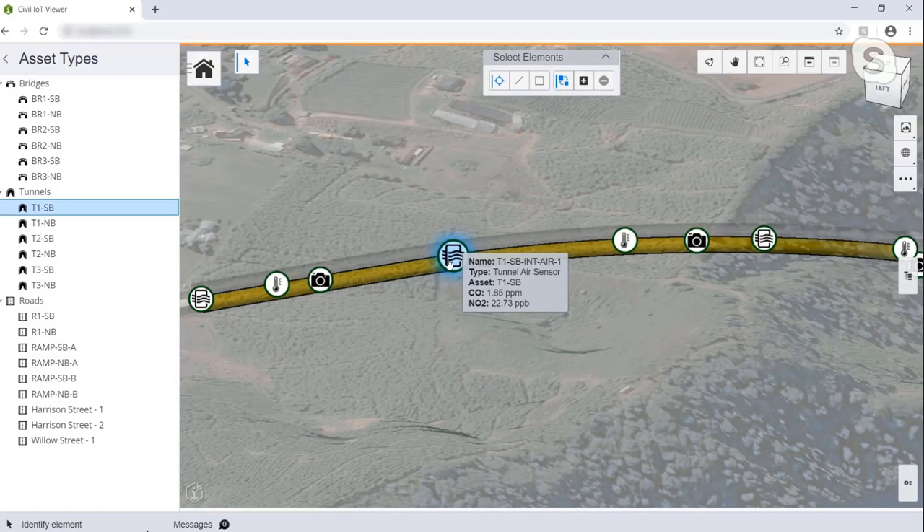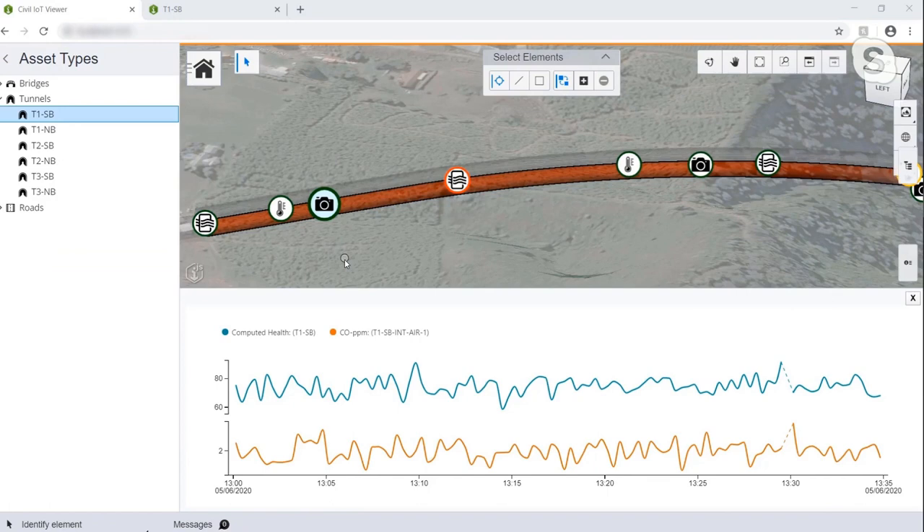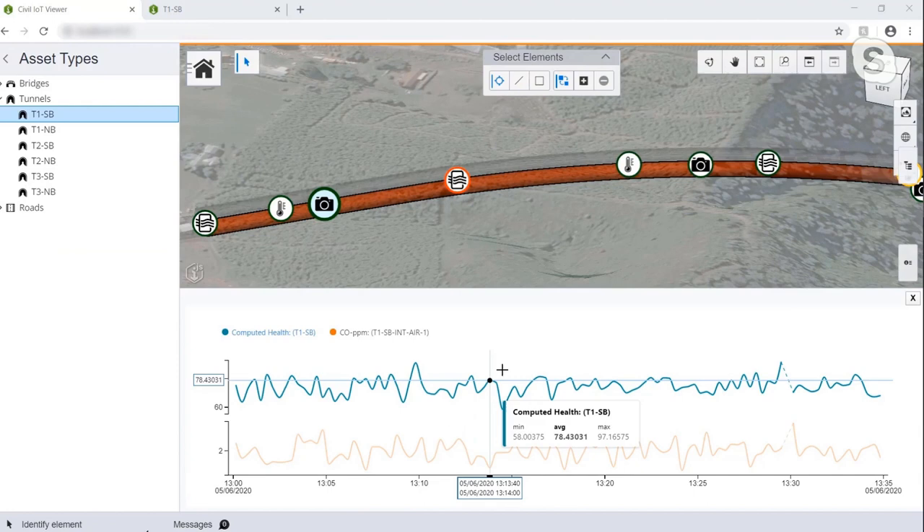We also simulated a surge of data so that the overall health is changing, and we're changing the color of the asset to provide feedback to the engineers. We can also retrieve time series data from Azure Digital Twins to provide the historical computed health for this particular tunnel. I recognize the Time Series Insights JavaScript library. Correct, that's the Microsoft library.